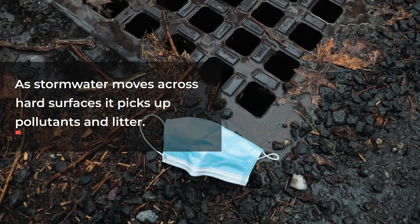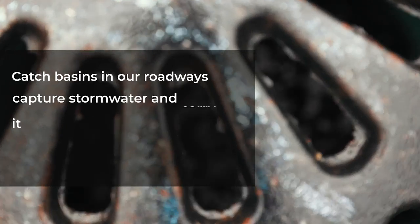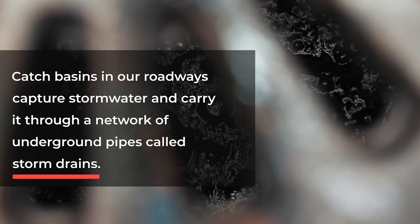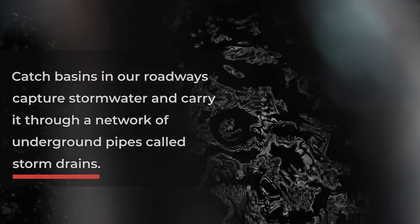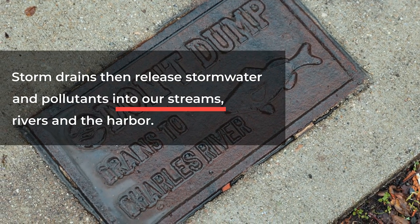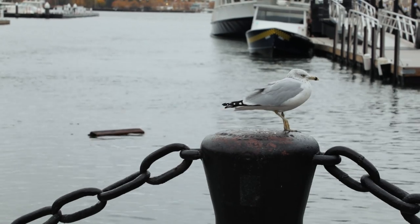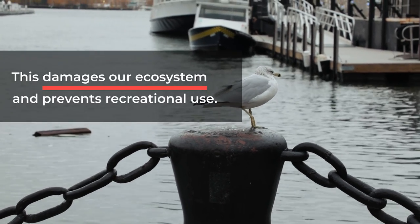As stormwater moves across hard surfaces, it picks up pollutants and litter. Catch basins in our roadways capture stormwater and carry it through a network of underground pipes called storm drains. Storm drains then release stormwater and pollutants into our streams, rivers, and the harbor. This damages our ecosystem and prevents recreational use.